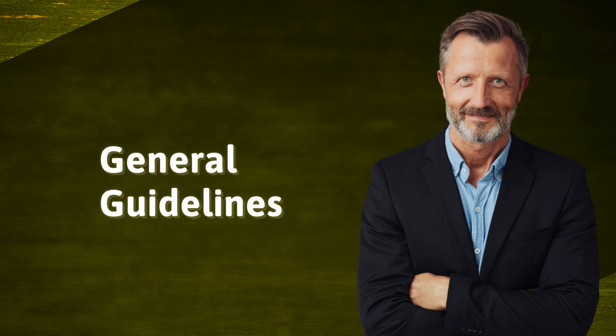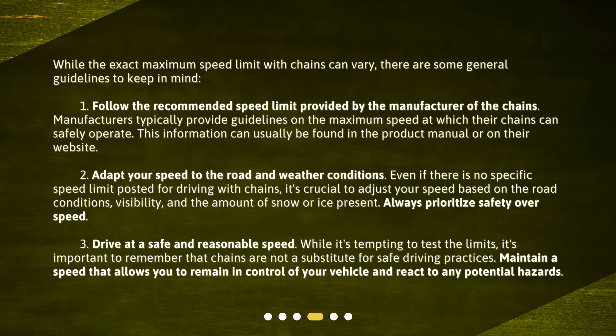General guidelines. While the exact maximum speed limit with chains can vary, there are some general guidelines to keep in mind. First, follow the recommended speed limit provided by the manufacturer of the chains. Manufacturers typically provide guidelines on the maximum speed at which their chains can safely operate. This information can usually be found in the product manual or on their website.